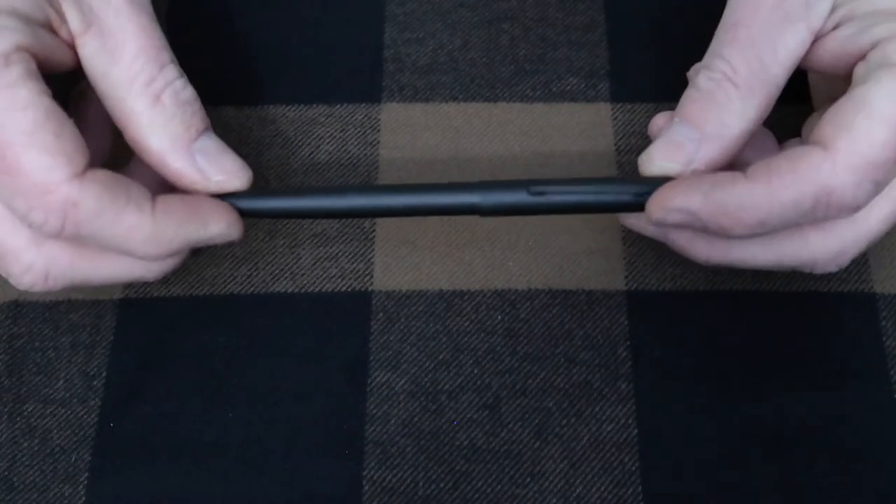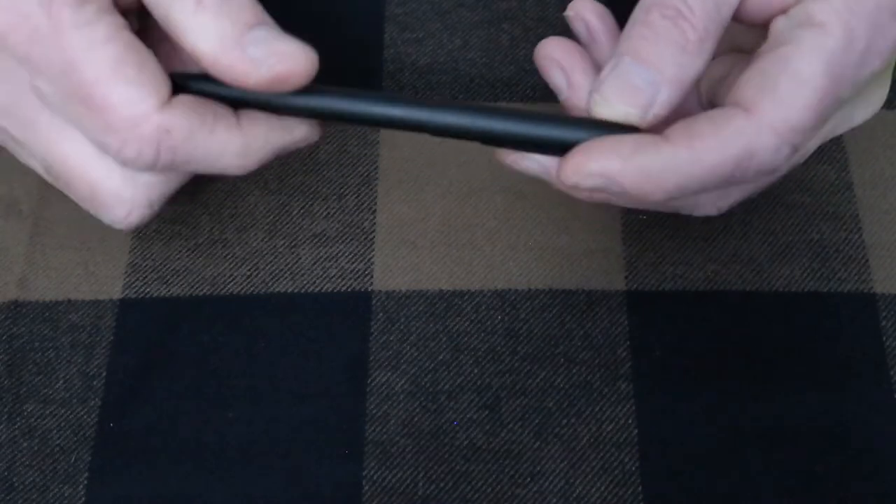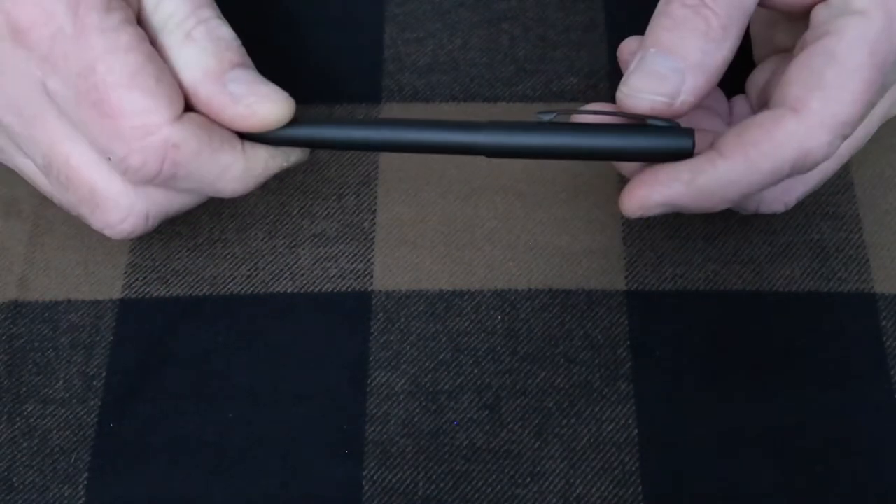I keep a pen on me at all times. This is a Write in the Rain pen with Fisher Space Pen ink in it.